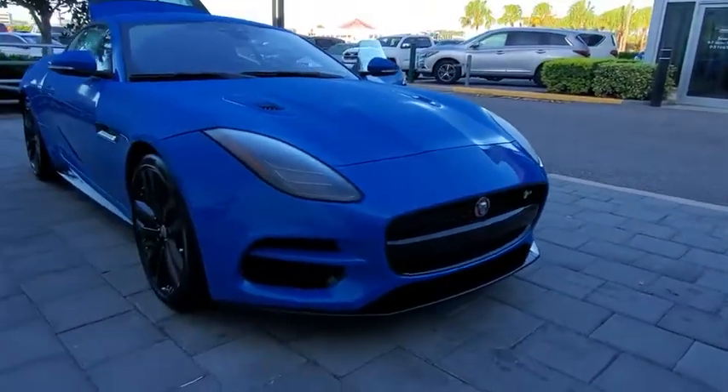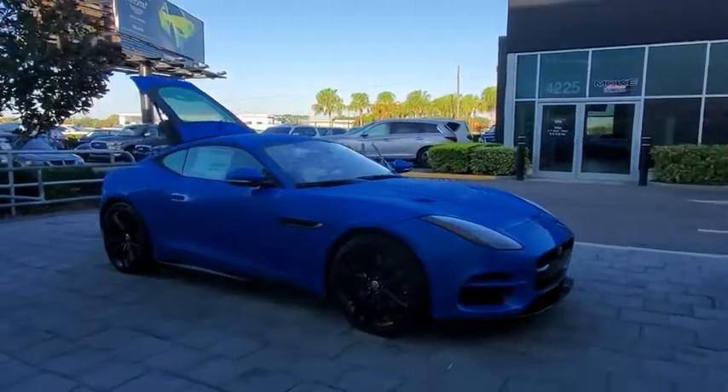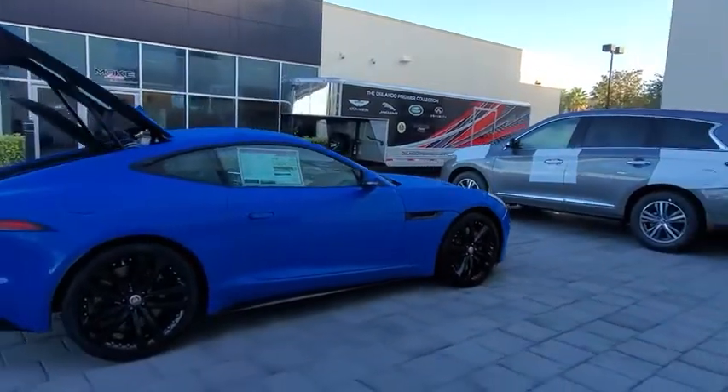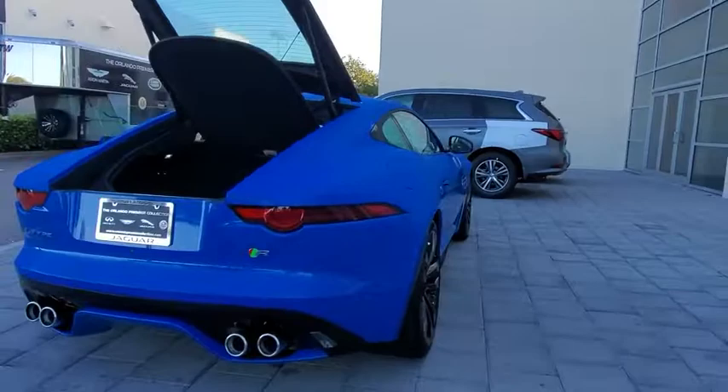Take a ride in the 2020 Jaguar F-Type. The Jaguar F-Type is a feline bred with a wild streak and a feral yearning to meet or beat any other sports car on the road. This car is a thrilling blend of style and luxury.